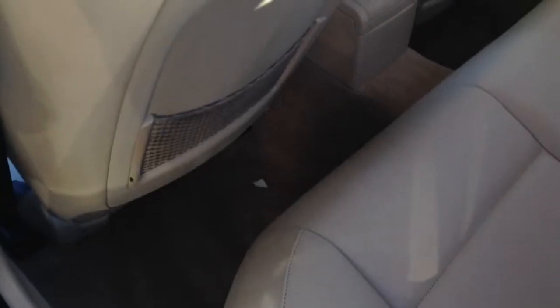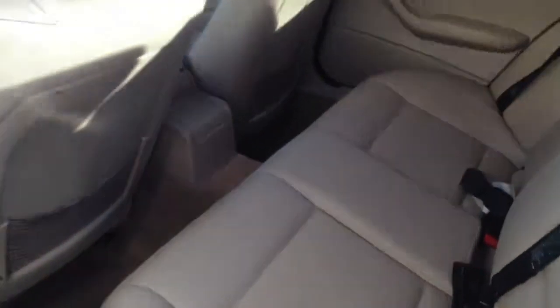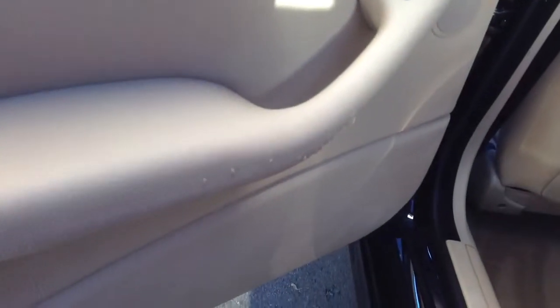Really nice leather beige interior. A couple little nicks on the leather right down there.